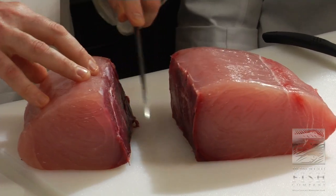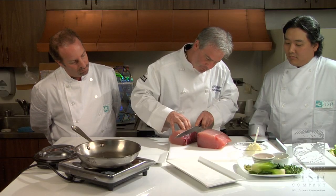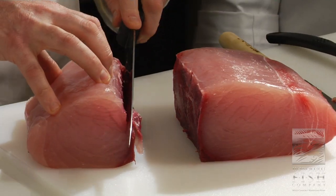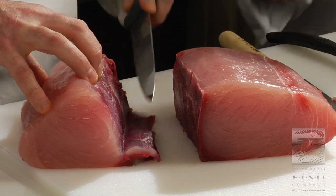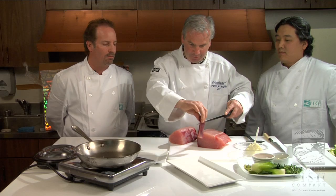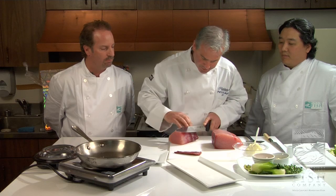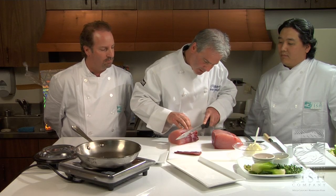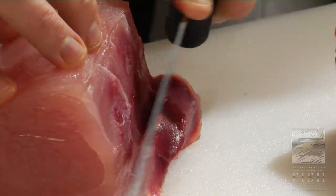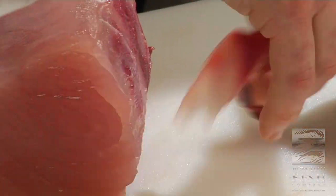I'm going to take that bloodline off, but I want to see that bloodline when it comes into Chicago — I want to know what I'm getting. Everyone looks for different things, but I don't want to see a brown bloodline. I want to see nice and red. This is going to tell me a story — it's going to tell me how fresh it is.